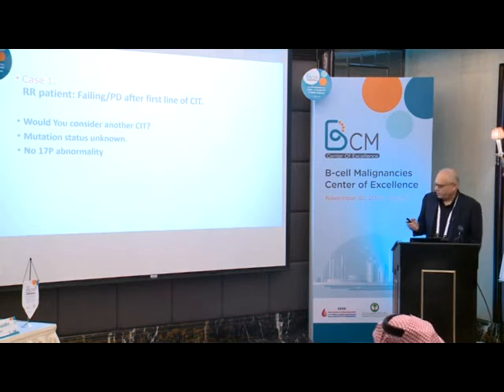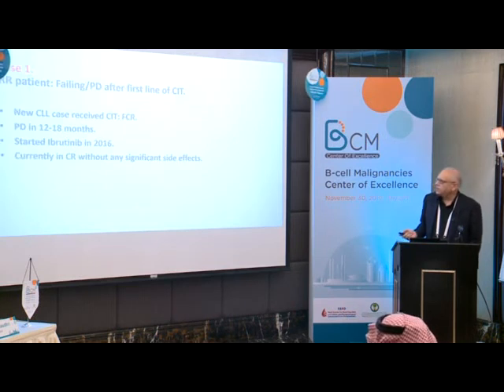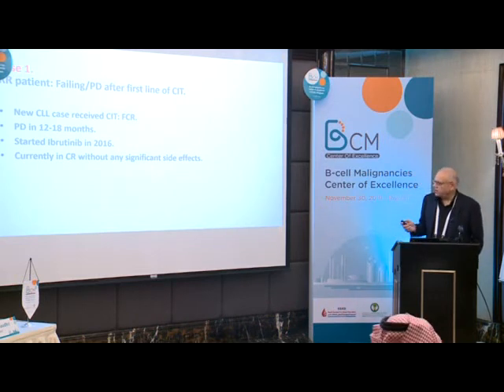So for this relapsed refractory patient, another chemotherapy would probably not be a choice. Mutation status was unknown, and 17p abnormality was present. He had progressive disease within 12 to 18 months, so I started ibrutinib in 2016. Initially it was not available and required paperwork. He is currently in complete remission without any significant side effects — it's been almost three years and he's okay.